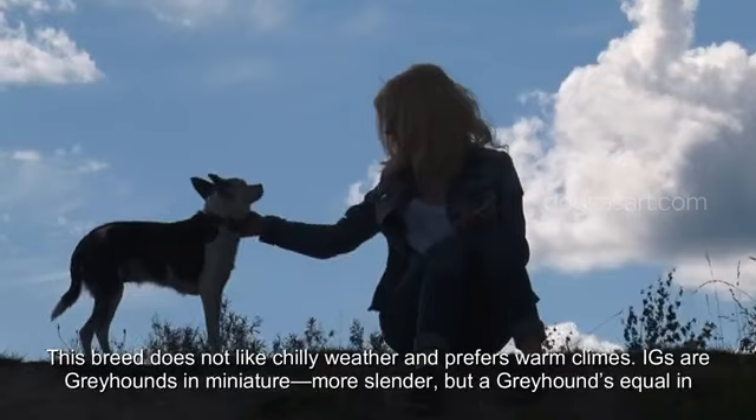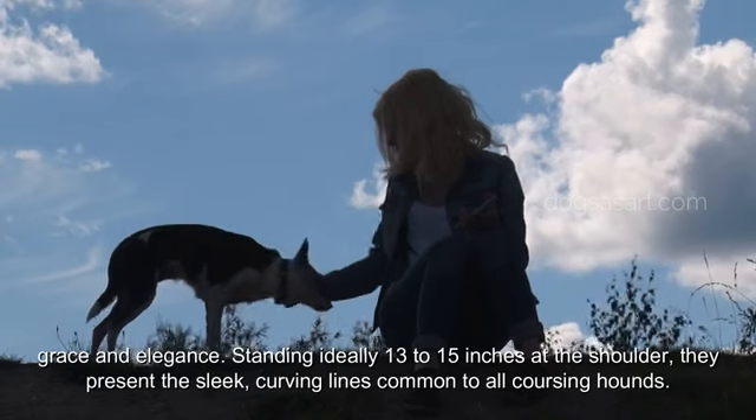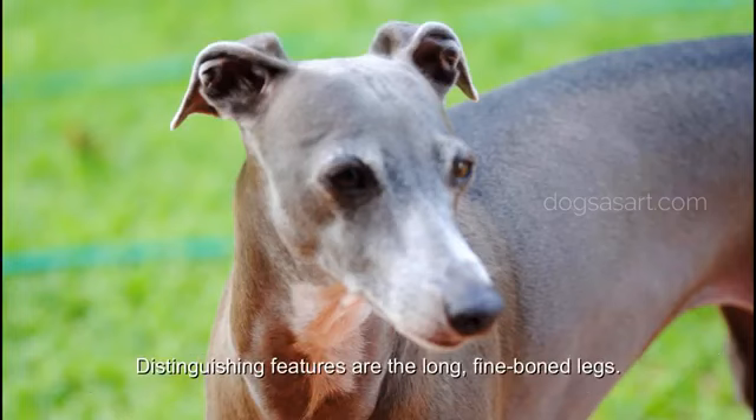Italian Greyhounds are Greyhounds in miniature — more slender, but a Greyhound's equal in grace and elegance. Standing ideally 13 to 15 inches at the shoulder, they present the sleek curving lines common to all coursing hounds. Distinguishing features are the long, fine-boned legs.